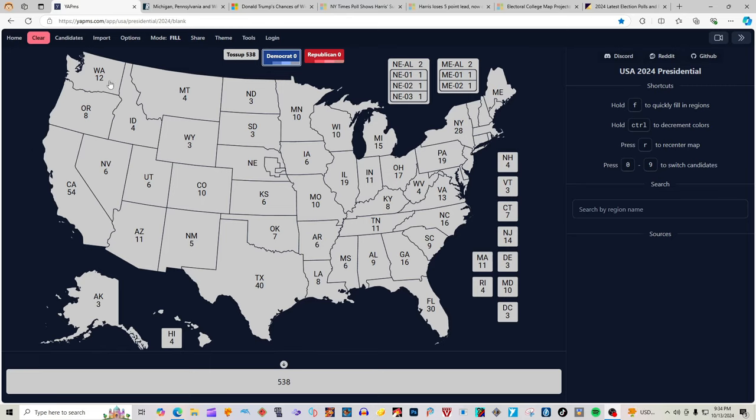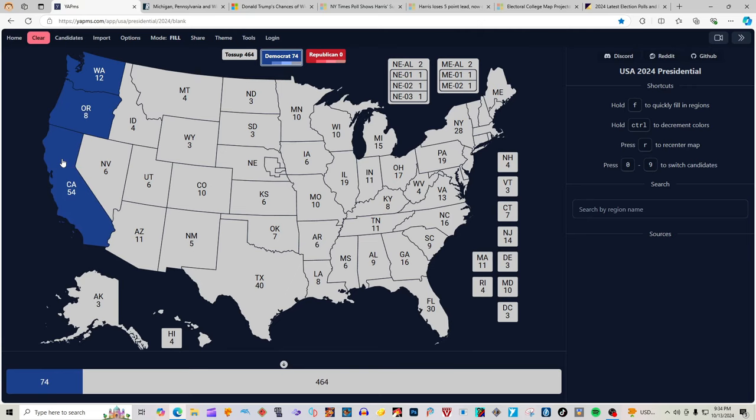Washington State with 12 electoral votes is blue for Kamala Harris. Oregon State with 8 electoral votes is blue for Kamala Harris. California with 54 electoral votes is blue for Kamala Harris. Hawaii with 4 electoral votes is blue for Kamala Harris.